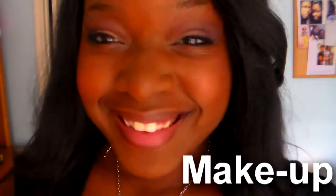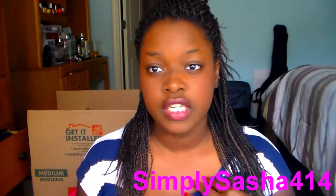Hey you guys, what's up? Simply Sasha414 here and today I'm here to do my monthly favorites for you guys. And if you're excited or want to see what my favorites were, then just keep watching. Okay, so let's get started.